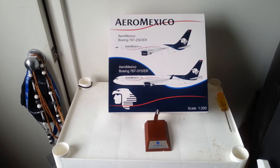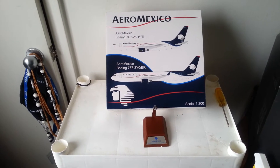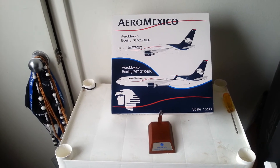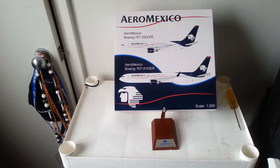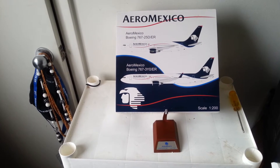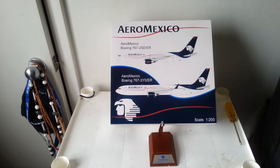This model is also part of the SkyTeam alliance — you know, Delta, Air France, KLM, Korean Air, Alitalia, China Airlines, China Southern, and some other airlines as well. With that being said, here we go.